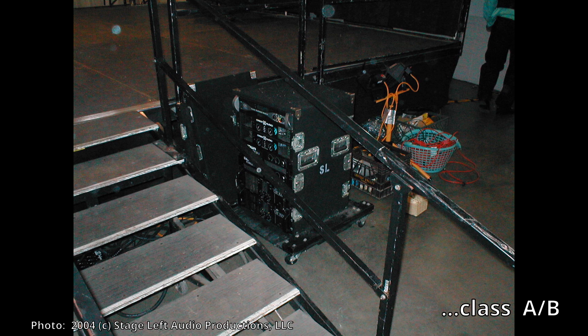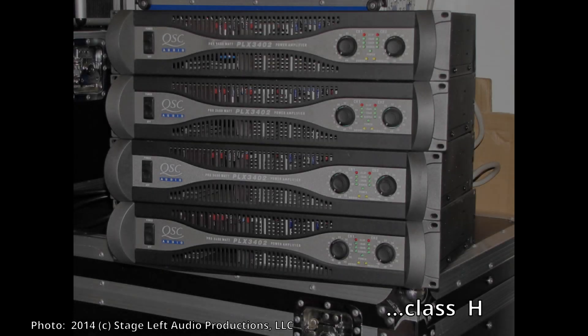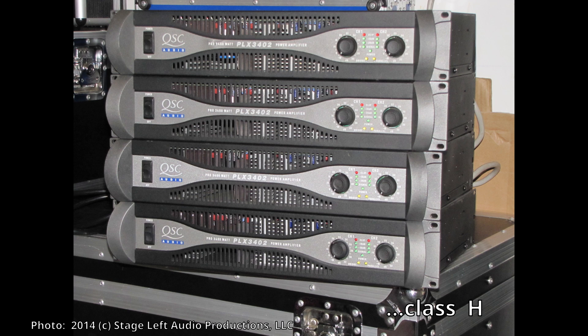Class AB amplifiers are still in use today — not as much, but they're still around. The next class used quite a bit in pro audio is class H. These actually provide a lot more output than class AB at almost half the weight of a class AB amplifier.